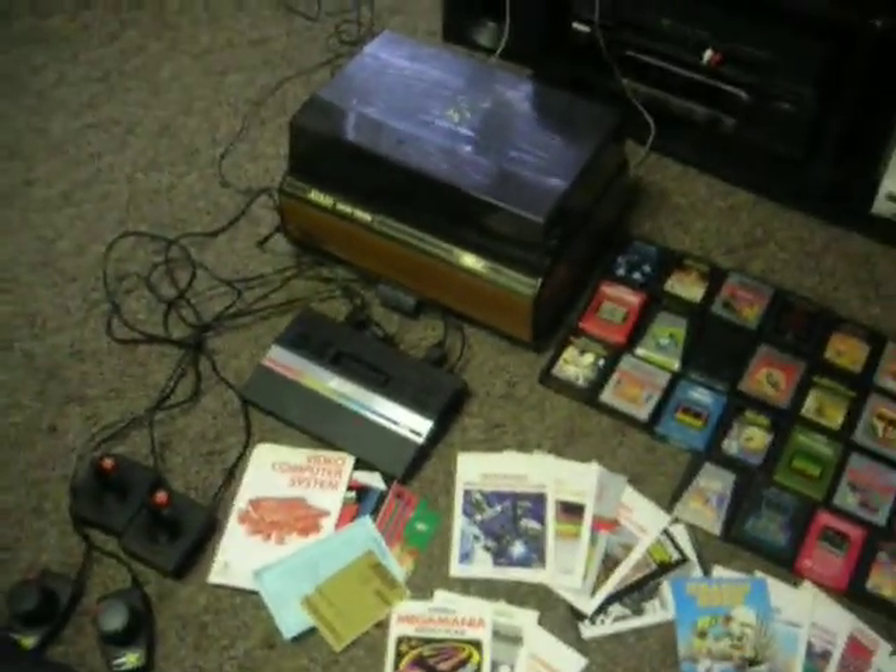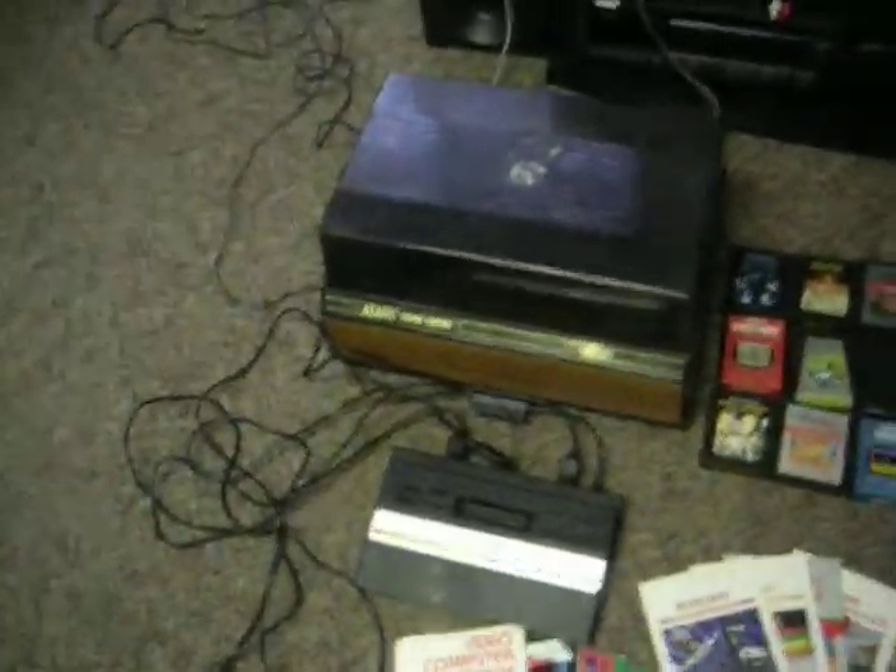Okay, this is a showcase for an eBay auction that I'm about to put up. It's an Atari 2600.